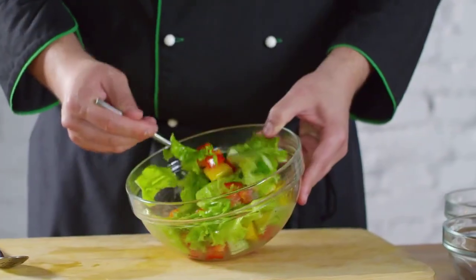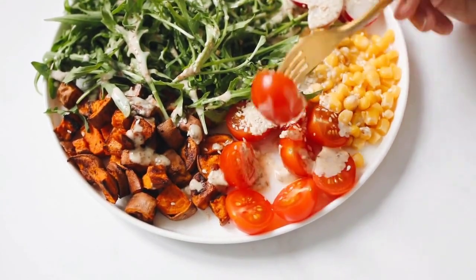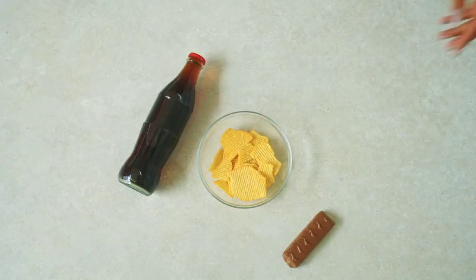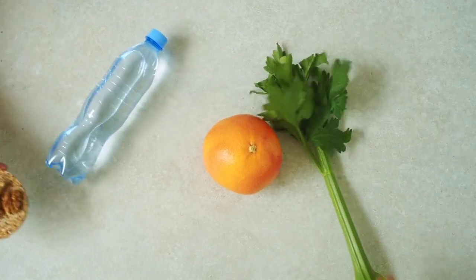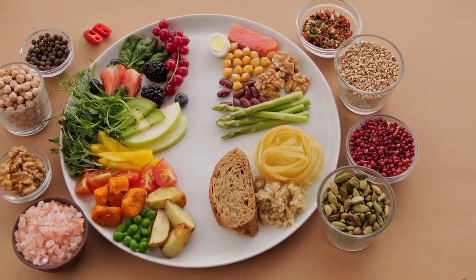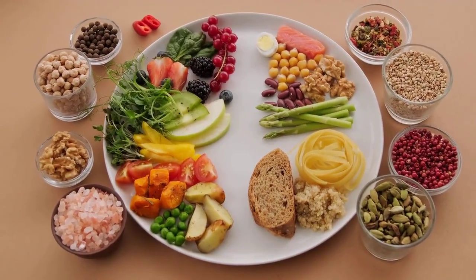A heart-healthy diet is your first line of defense. The good news is that for many people, high cholesterol can be significantly improved through dietary changes — this is the cornerstone of management. A heart-healthy diet focuses on reducing bad fats and incorporating more beneficial foods. This means limiting saturated fats and aiming to eliminate artificial trans fats altogether. Instead, focus on unsaturated fats, particularly monounsaturated fats found in olive oil, avocados, and nuts, and polyunsaturated fats including omega-3 fatty acids found in oily fish like salmon and mackerel, flax seeds, and walnuts.